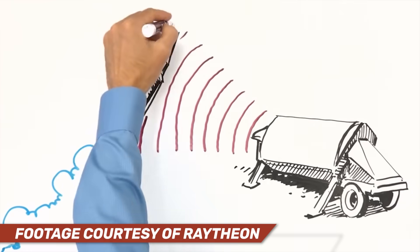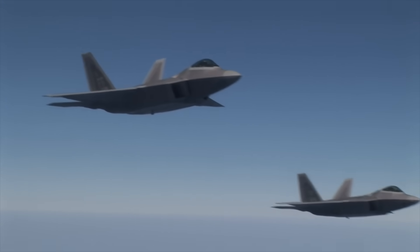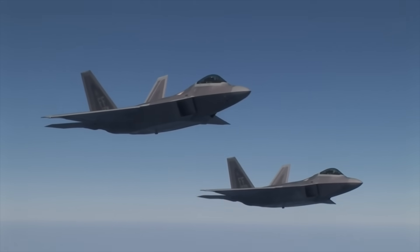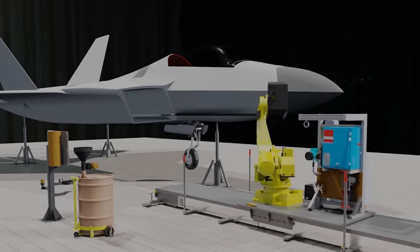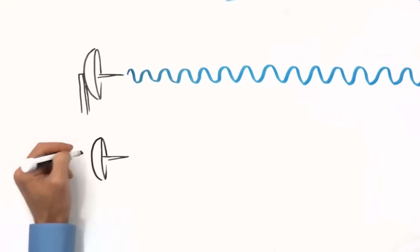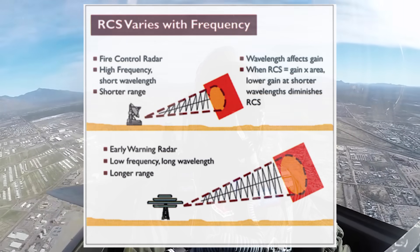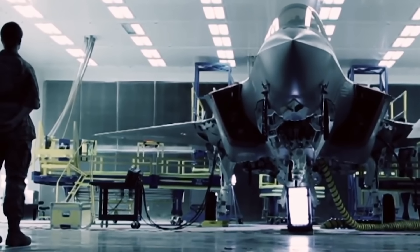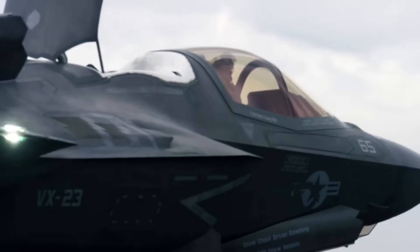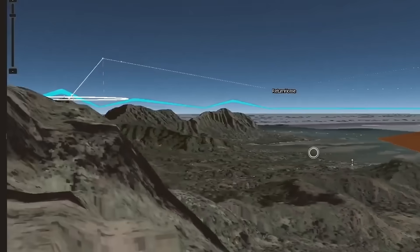Air defense radar systems work by broadcasting electromagnetic waves and pulses, then measuring the return of those waves when reflected back by an aircraft or weapon. Stealth fighters are designed to deflect those radar waves away rather than directly back at the receiver, and they're covered in radar-absorbent materials to absorb as much electromagnetic energy as possible. Because electromagnetic waves can be broadcast at different wavelengths and frequencies, they interact with objects in different ways, forcing designers to make compromises regarding which types of radar they want their fighters to avoid being detected by. Stealth fighters are designed specifically to limit detection from radar arrays that can effectively guide a weapon to their position.